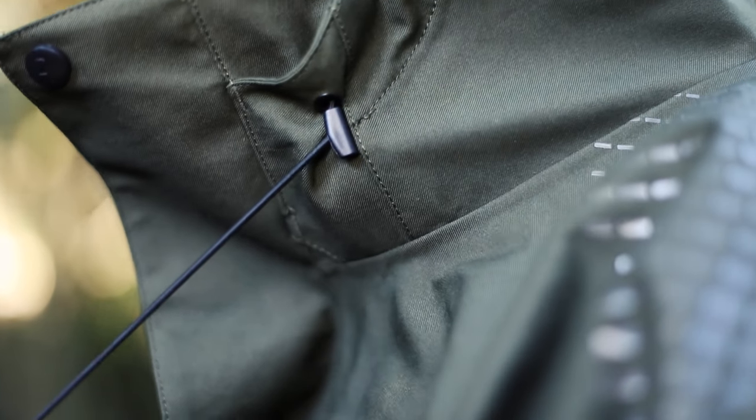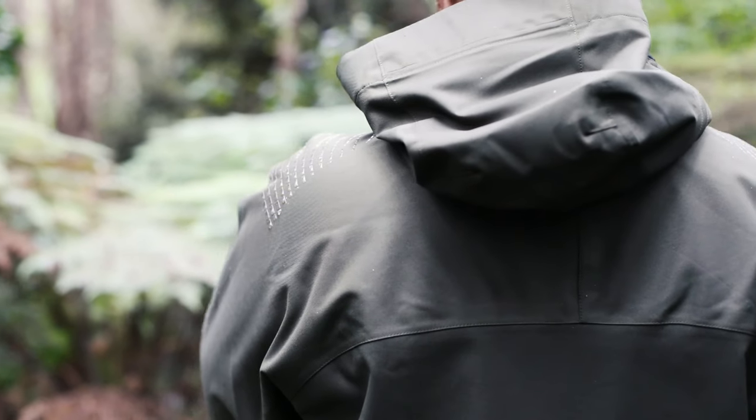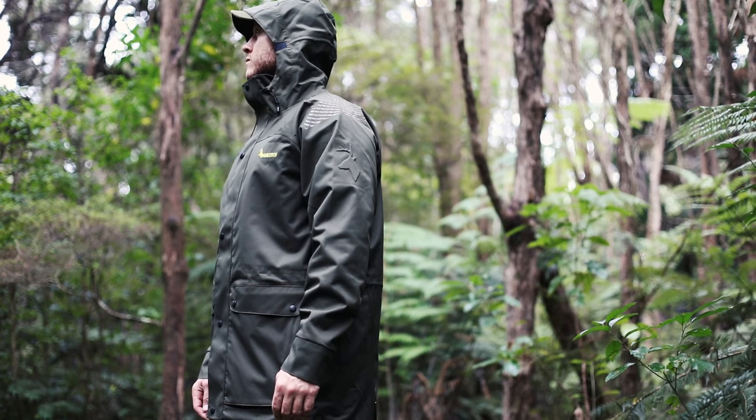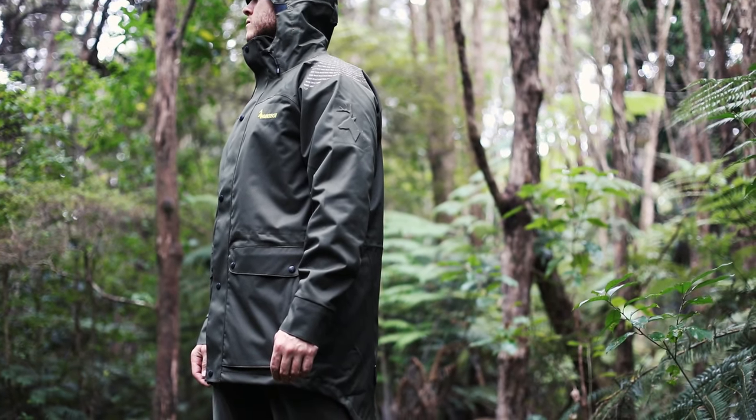The adjustable hood on top of the garment adds to overall comfort and offers superior peripheral vision. The Wetlands Jacket is one of those vital items in your hunting kit that you keep thrashing, but always has your back when things go south.